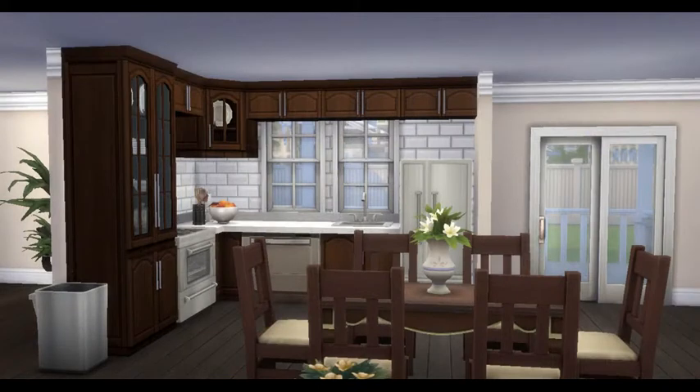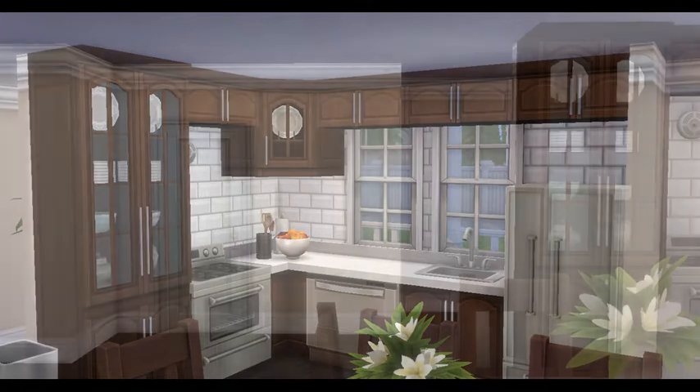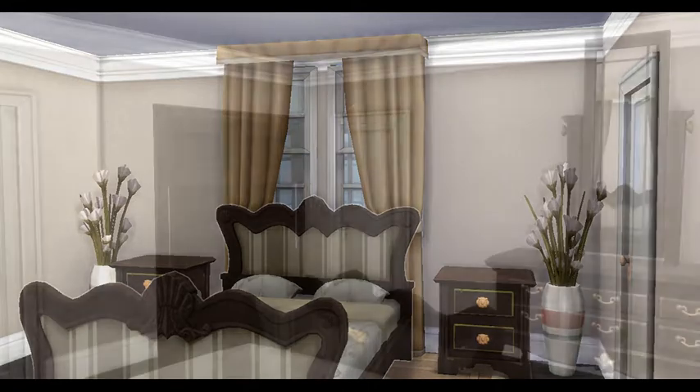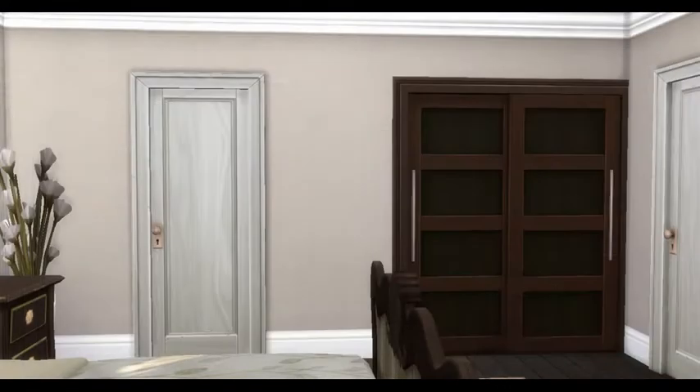The bedrooms are on different sides of the home. It does have a somewhat small kitchen, but it's open into the dining and living area, so it's a very good open concept layout. The master bedroom has its own closet and its own ensuite bathroom.